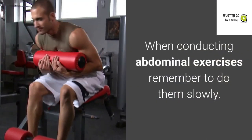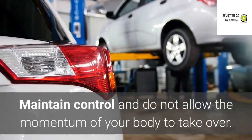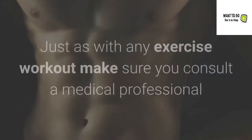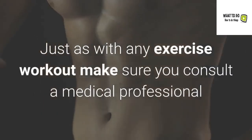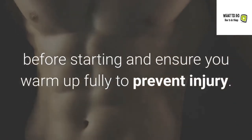When conducting abdominal exercises, remember to do them slowly. Maintain control and do not allow the momentum of your body to take over. Just as with any exercise workout, make sure you consult a medical professional before starting and ensure you warm up fully to prevent injury.